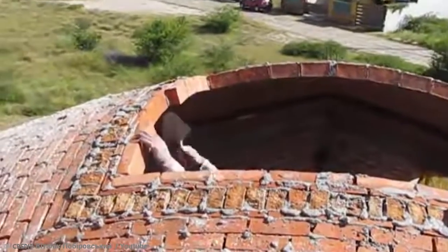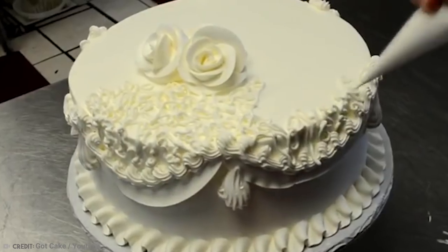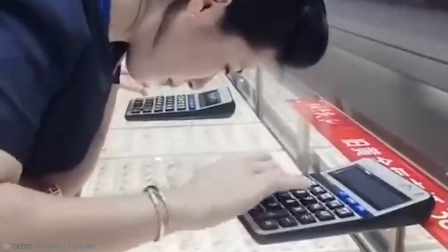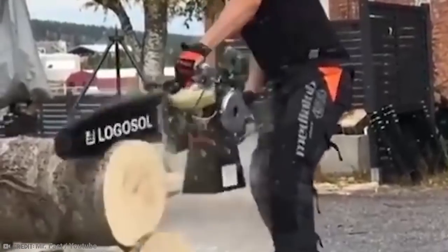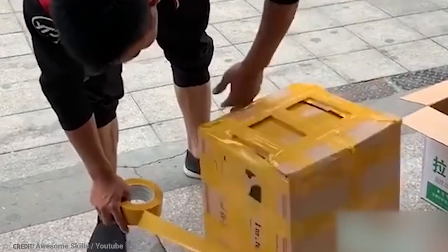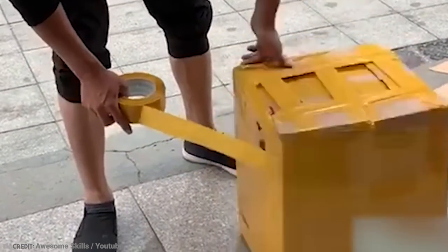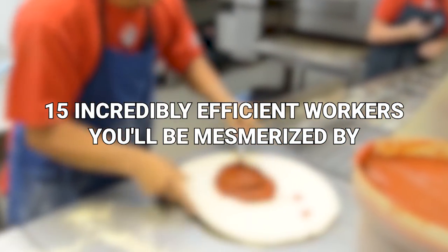It doesn't matter what the job may be, everybody at some point figures out a way to be more efficient with their productivity. That said, our Pomodoro techniques and our little shortcuts aren't as impressive as we once thought. It turns out many people are way more naturally efficient at their jobs. From a super fast bricklayer to the ultra-precise world of Chinese box wrapping, we're taking a look at 15 incredibly efficient workers you'll be mesmerized by.